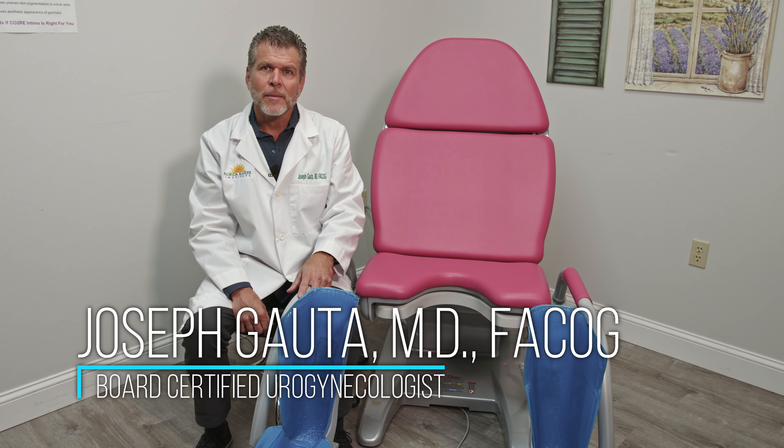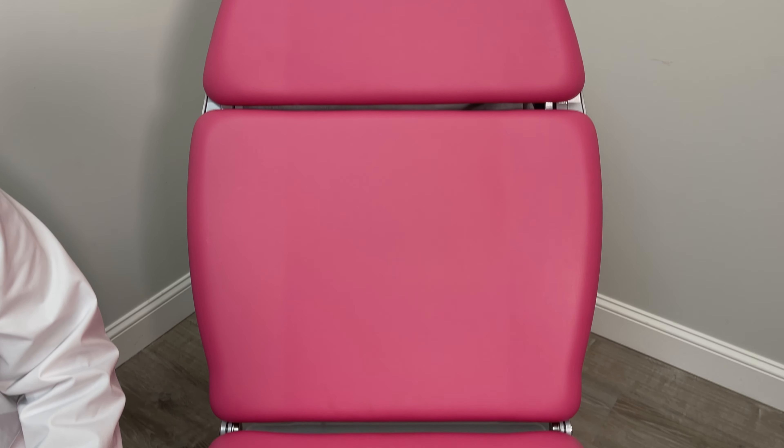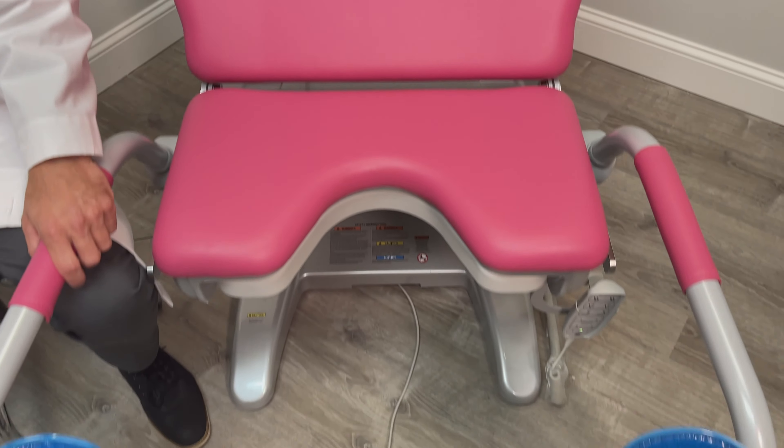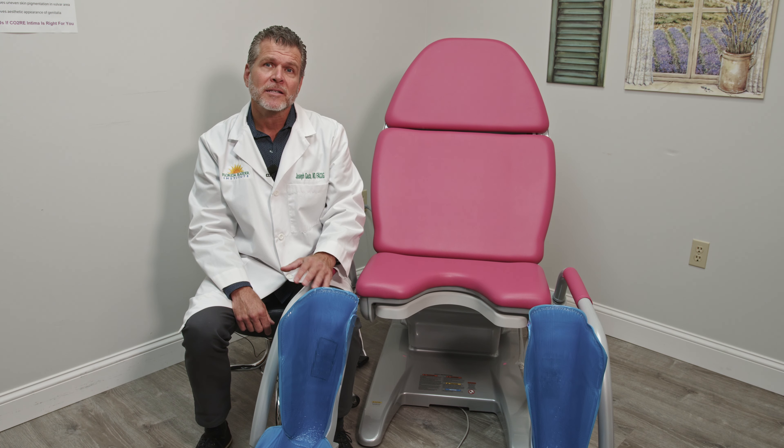My name is Joseph Gouda. I'm a board-certified urogynecologist in Naples, Florida. I've been using the Archimatic Chair by Schmitz along with the G-Stirrups for years now with excellent results. My patients have been demanding it, my staff has loved it, and so have I because I have complete control over the positioning of the patient.